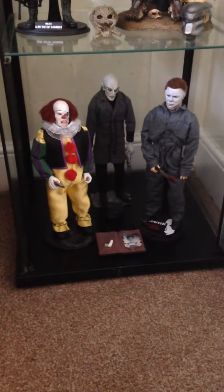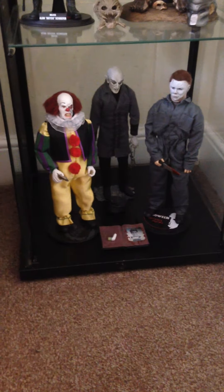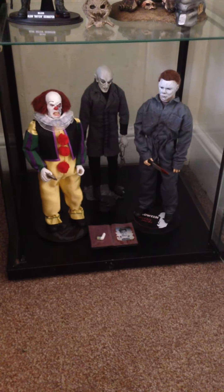And down here we've got 1's Customs: Michael Myers, Arnie Pennywise — if you're watching this, Arlie, it may have been a long time, mate — and Sideshow Nostra 2.